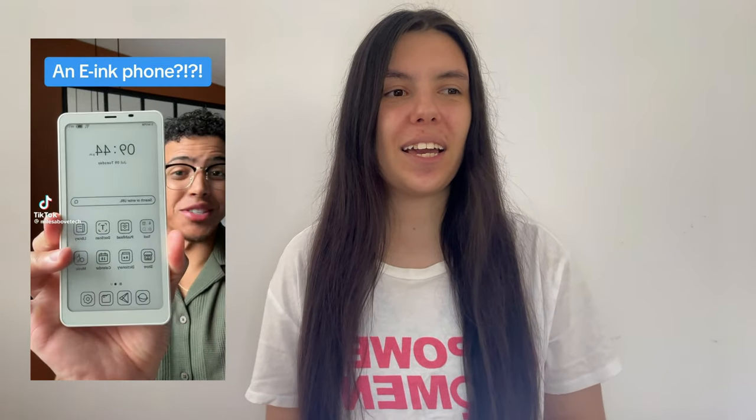So the first thing we have is an e-ink phone. Basically it's a fully functioning Android phone that kind of looks like it has been pulled out of a cartoon movie, but this is so cool. It's fully functioning, it has all the apps — you can even download TikTok there. It kind of reminds me of the Remarkable tablets that we all know, but just in a phone. Obviously it will be black and white, like with e-ink you don't have colors, but at the same time it looks cool — it even has a camera. The fact that such a thing exists is incredible.